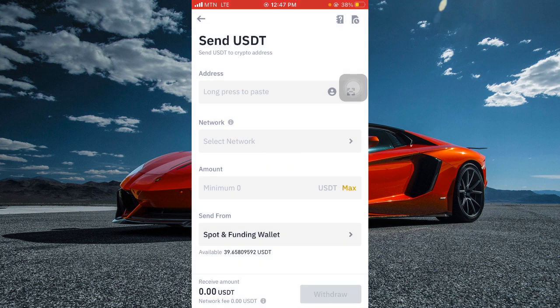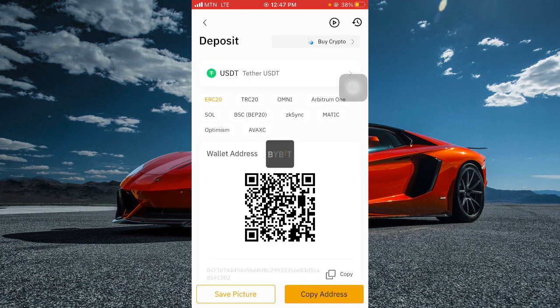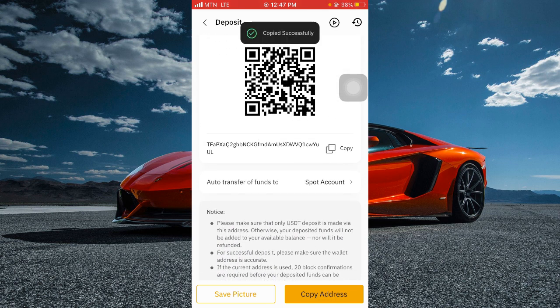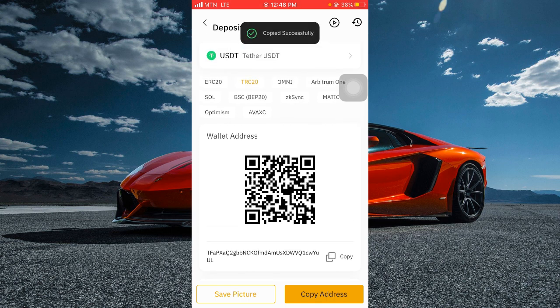Go to your Bybit account and click on deposit. When you click on deposit, select USDT, then select TRC20. You can see just below the USDT there is ERC20 and TRC20 — select TRC20, then copy this address. It's very important you understand what I'm saying. Copy this address, then go back to your Binance.